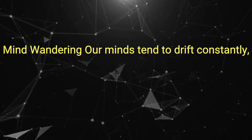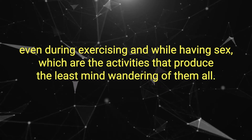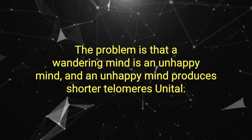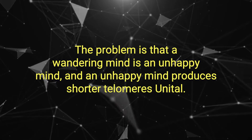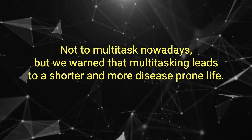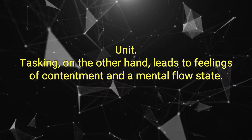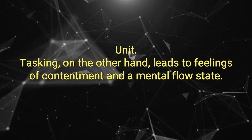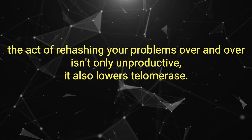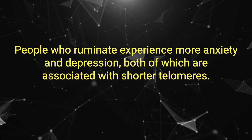Mind wandering. Our minds tend to drift constantly, even during exercising and while having sex, which are the activities that produce the least mind wandering of them all. The problem is that a wandering mind is an unhappy mind, and an unhappy mind produces shorter telomeres. Unitasking. It's difficult not to multitask nowadays, but be warned that multitasking leads to a shorter and more disease-prone life. Unitasking, on the other hand, leads to feelings of contentment and a mental flow state. Rumination — the act of rehashing your problems over and over — isn't only unproductive, it also lowers telomerase.